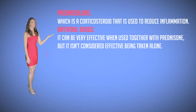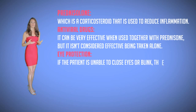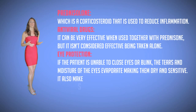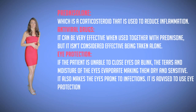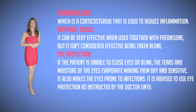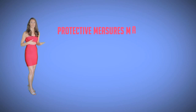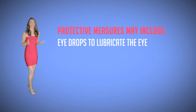Eye protection can also be used. If the patient is unable to close their eyes or blink, the tears and moisture of the eyes evaporate making them dry and sensitive, and also making the eyes prone to infections. It is advised to use eye protection as instructed by the doctor until the eye muscles and tear production return to normal. Protective measures may include eye drops to lubricate the eyes during the day and ointments to lubricate the eyes at night.